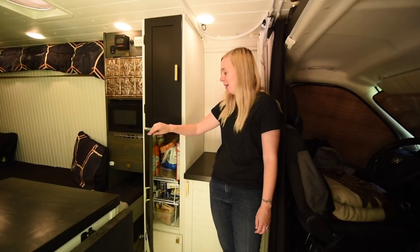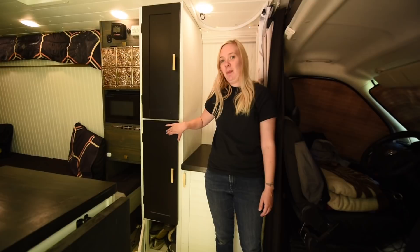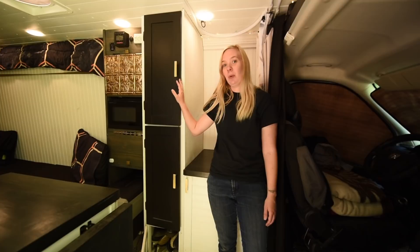These cabinets here hold our bathroom supplies and our pantry. We use plastic wire shelves from Walmart to organize inside, and down at the bottom is our shoe cubby. These doors are from Habitat for Humanity — they were only a dollar a piece, so we actually ended up building the cabinet around the size of the doors.